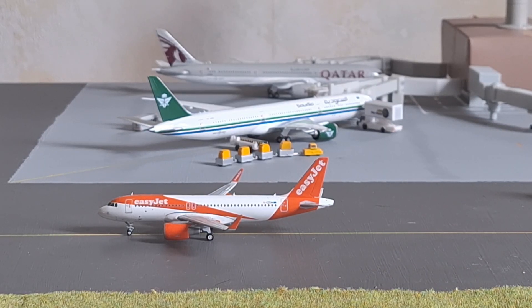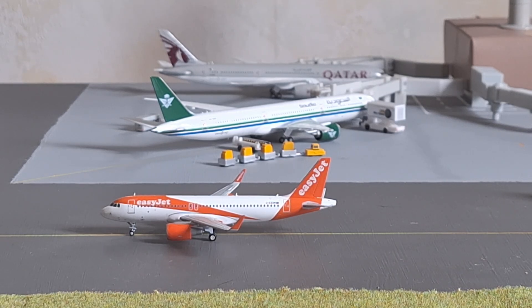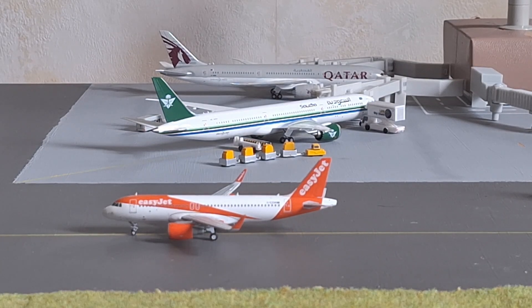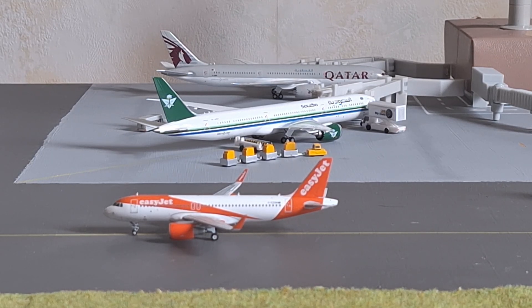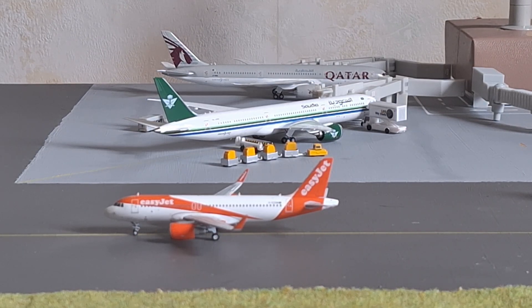Next up, we have a pretty neat three-aircraft lineup. At the bottom of your screen, we have the EasyJet A320-200 on the classic London Gatwick rotation, currently taxiing to the runway. In the middle of your screen, we have the Saudi Arabia Boeing 787-10, currently being serviced and operating the Jeddah rotation — he should be departing in about an hour to an hour and ten minutes. At the top of your screen, we have the Qatar Airways Boeing 787-9, which just arrived ten minutes ago from Doha and will be heading back out to Doha in about two and a half hours.